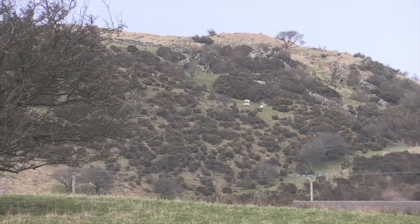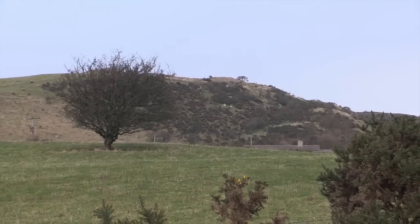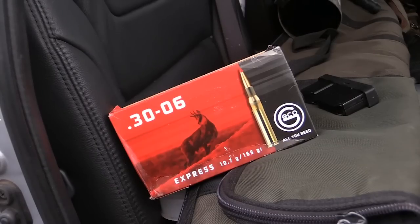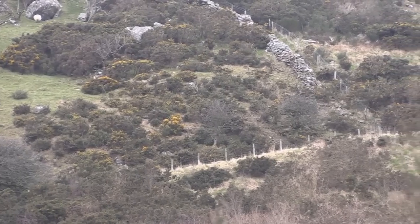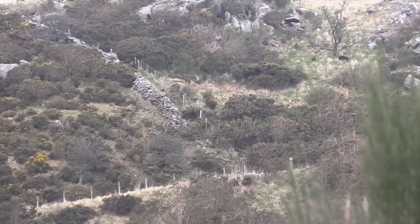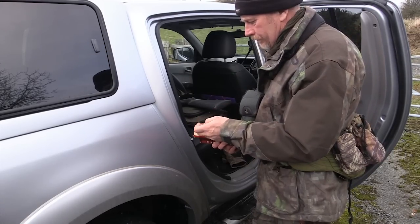The weather looks good across the hilltops and hopefully it will hold for the evening stalk ahead. Chris loads up with 165 grain Gecko Express and performs an initial spy of the surroundings. There's not long left to get the last few does in the freezer and Chris has packed all his top gear to give him the best chance possible at a successful stalk.